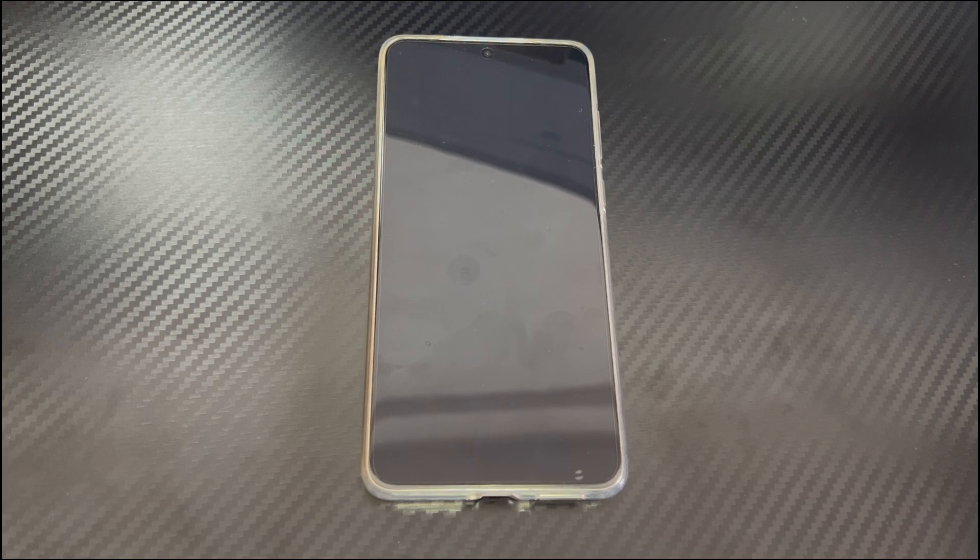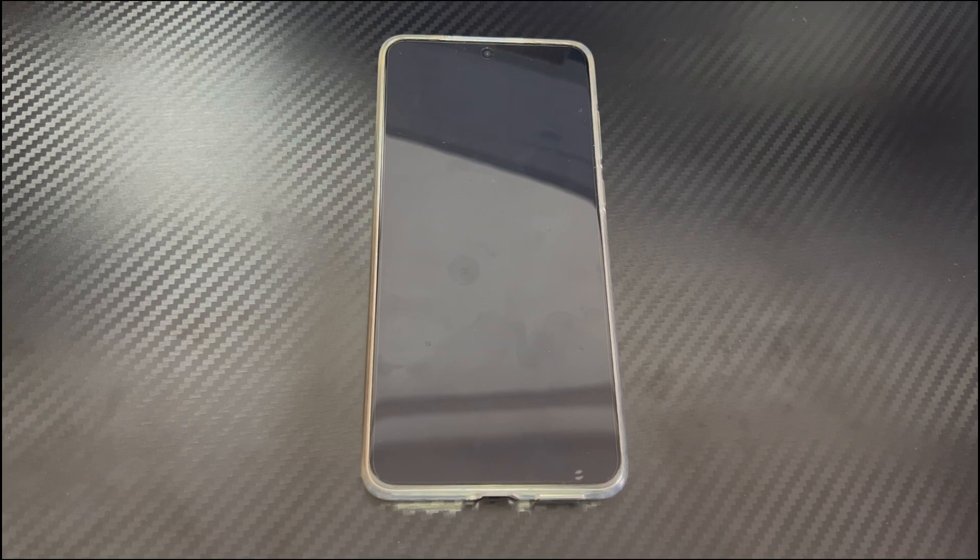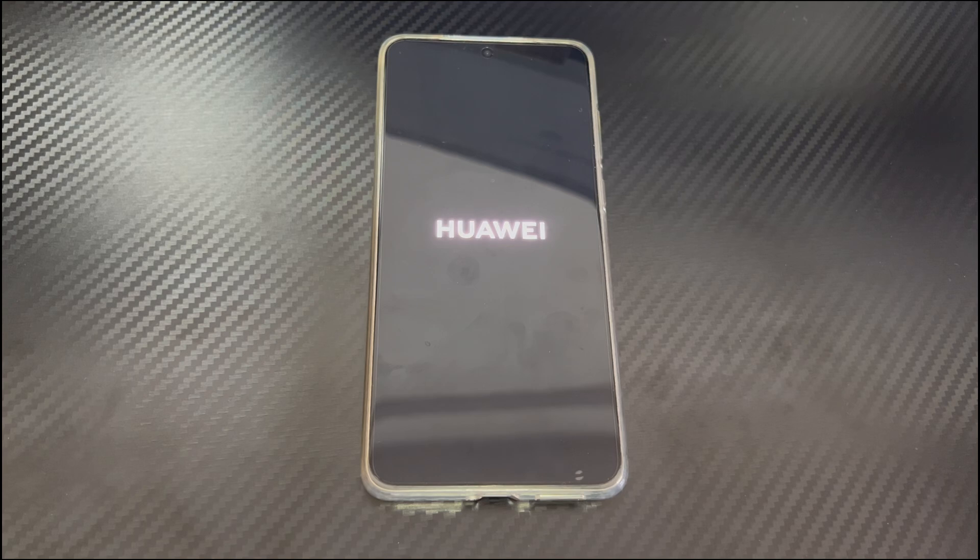Huawei phone randomly turns off may have the following reasons. 1. Battery problem: the battery is aging or damaged or has reached the end of its service life, causing the power to run out quickly, resulting in Huawei phone repeatedly shutting off. 2. Overheating: if you run multiple apps in the background or use your phone in a hot environment, your phone will shut down automatically due to overheating. 3. Insufficient memory: when your Huawei phone runs out of memory, it can also cause your Huawei phone to shut off or refuse to turn on. 4. Applications: if there is a conflict between the application and the phone, the Huawei phone program will be messed up. 5. Hardware problem: if you drop your phone or put it in water and cause hardware damage or short circuit, this is also one of the reasons why your Huawei phone keeps shutting off over and over.